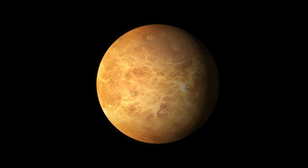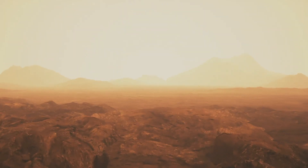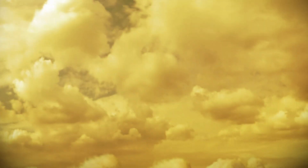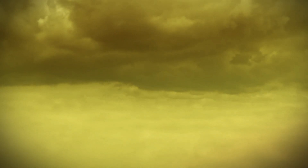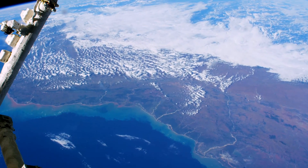Venus is wrapped in a thick, toxic atmosphere that traps in heat. Surface temperatures reach a scorching 880 degrees Fahrenheit, hot enough to melt lead. Its atmosphere is hellish, consisting mainly of carbon dioxide with clouds of sulfuric acid. Venus also has a large number of volcanoes, some of which may still be active. These conditions do not make Venus favorable for life.